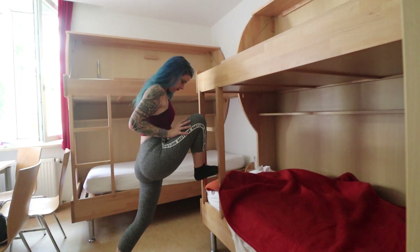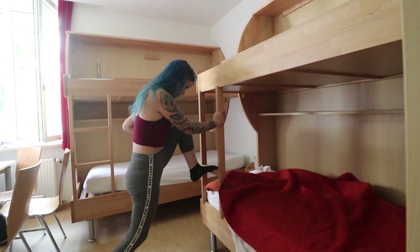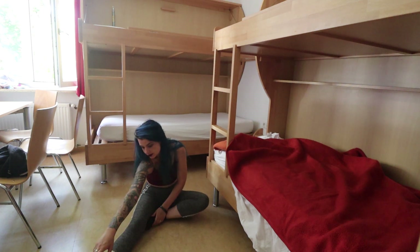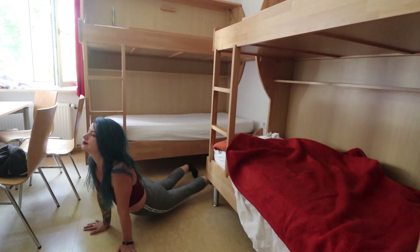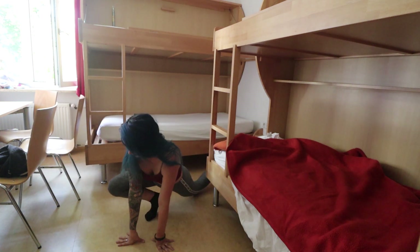My getting ready routine is followed by some stretching. Especially if I'm going to be spending a lot of my day at the computer, it's important not to sit for too long at a time. I usually hold each stretch for about three minutes — it loosens me up, gets me ready to edit, and gives me a little bit of me time to clear my mind.